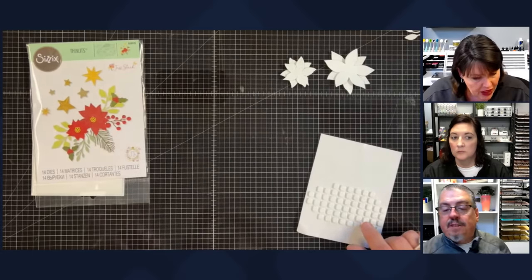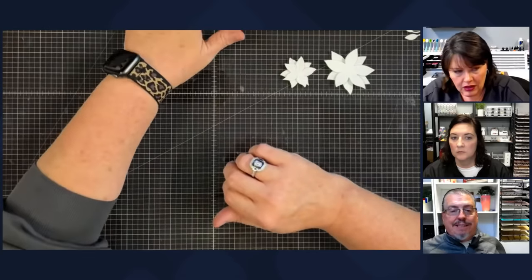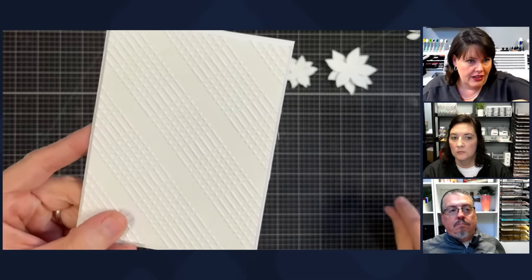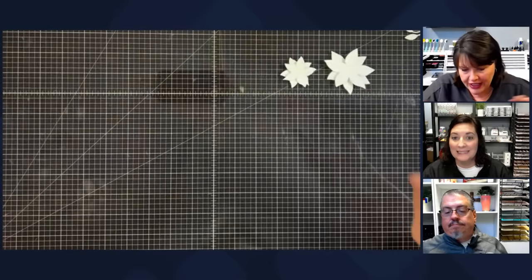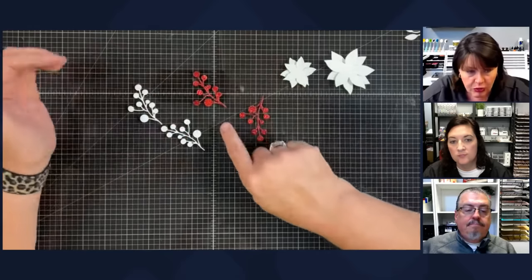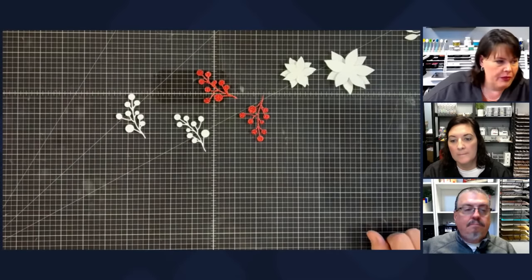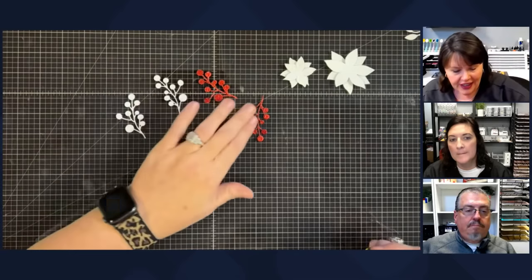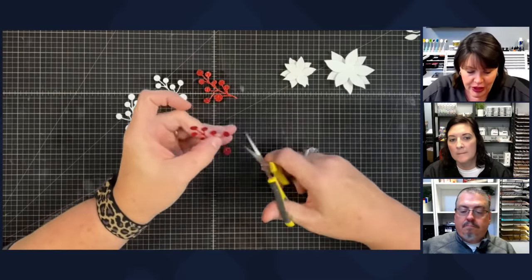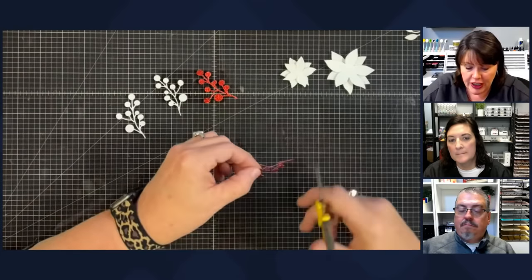Let's assemble the berries. I don't want the whole stem red — I just want the berries red — so I'm going to cut these off and glue them on. Now, this is not a card for everyone in the sense that it takes a little time. This is the special one you make — not the one you're going to send out hundreds of. You'll be doing this from January to September if you try to mass produce it.